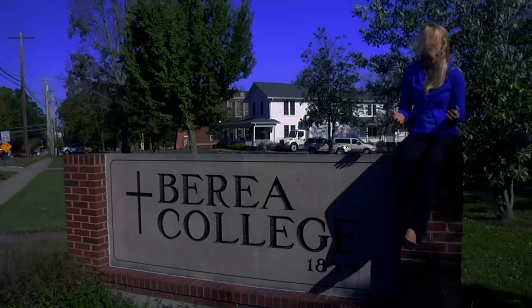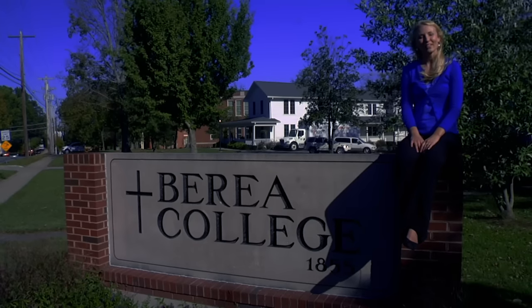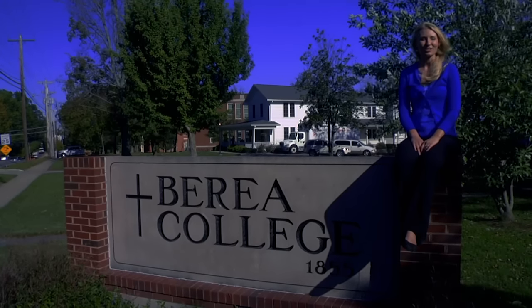Still not convinced we actually exist? Let me show you our beautiful campus. We'll take you on a ride along the sidewalks of Berea College. Let's go!